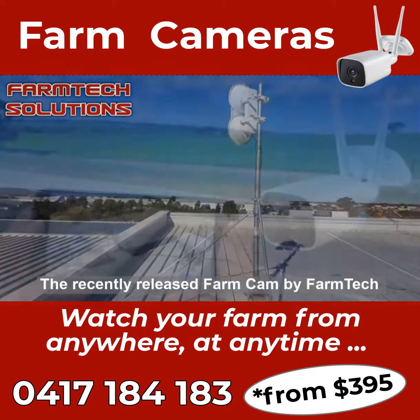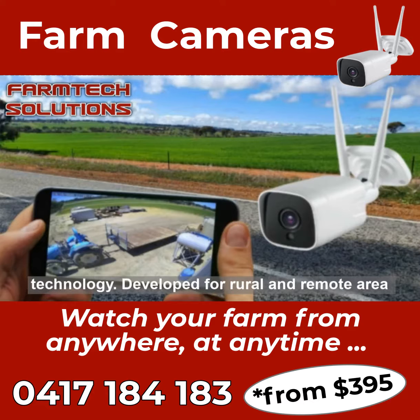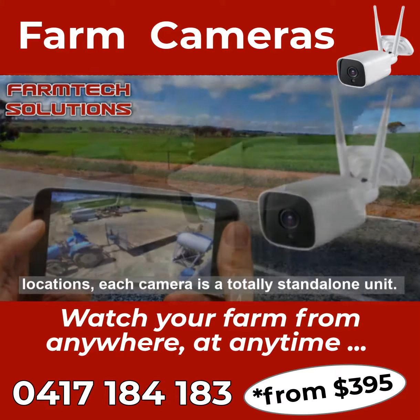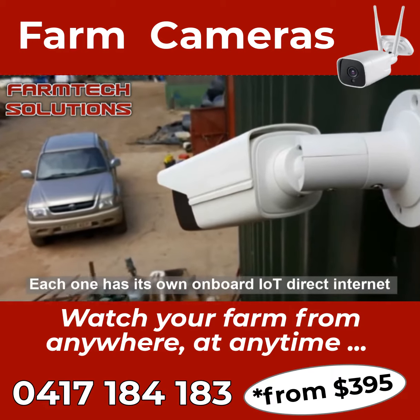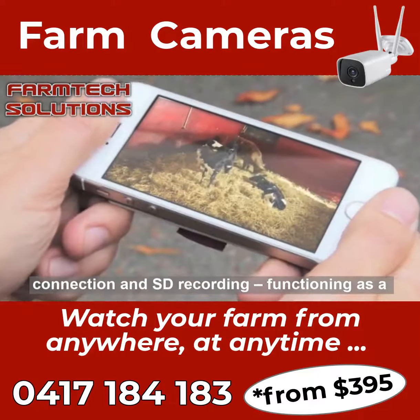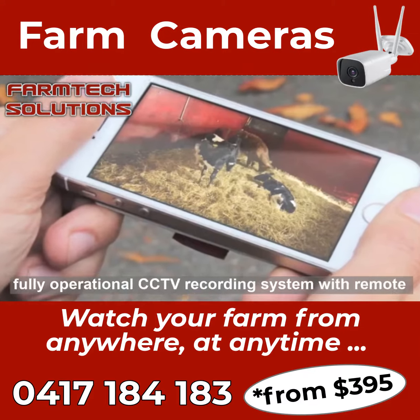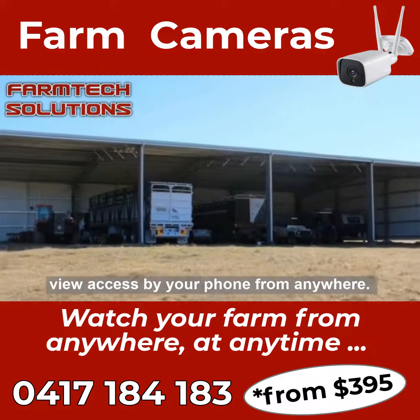The recently released FarmCam by FarmTech Solutions is a breakthrough in commercial CCTV technology. Developed for rural and remote area locations, each camera is a totally stand-alone unit. Each one has its own onboard IoT direct internet connection and SD recording, functioning as a fully operational CCTV recording system with remote view access by your phone from anywhere.